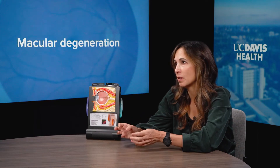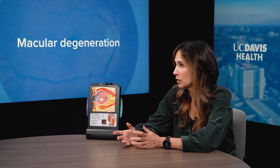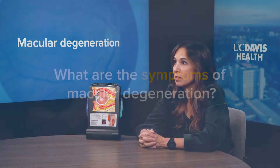The second form is the more advanced form. There could be a break in the retina, abnormal blood vessels can form, and that causes more severe vision loss because blood is entering the eye and the vision quickly declines.